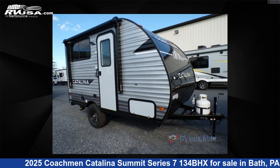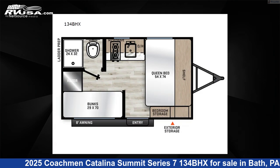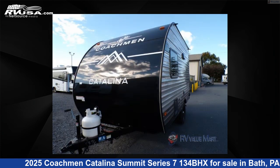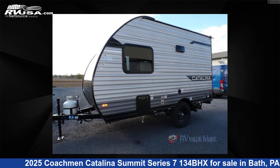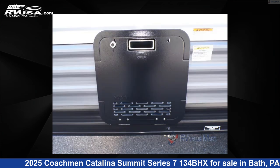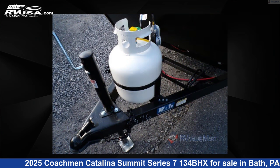This 2025 Coachman Catalina Summit Series 7134BHX is a travel trailer RV. It is located in Bath, Pennsylvania 18014, and is offered for sale by RV Value Mart, Bethlehem. Click the link in the video description to visit RVUSA.com and see more photos as well as the current price.